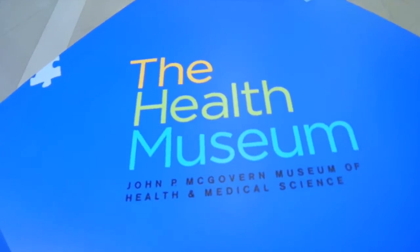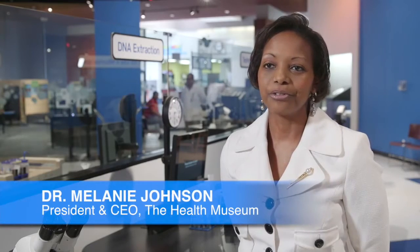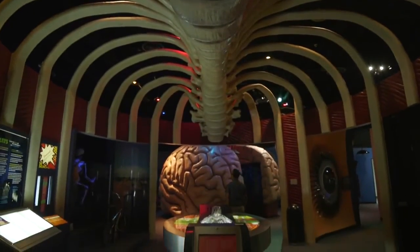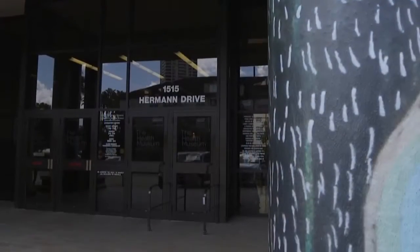The Health Museum sees nearly 100,000 visitors annually. It's a fantastic way for children, families, and senior citizens to learn about their own body organs and body systems. We are located at 1515 Herman Drive in the heart of the museum district.